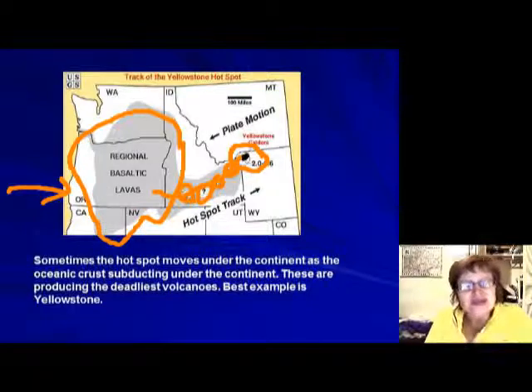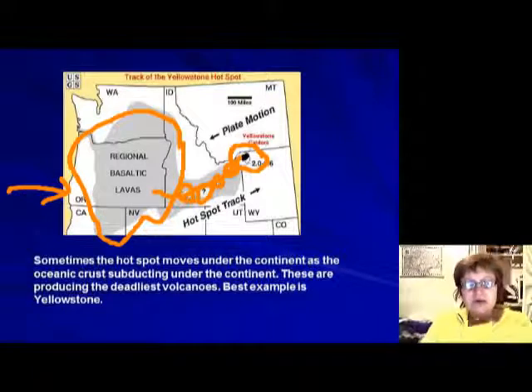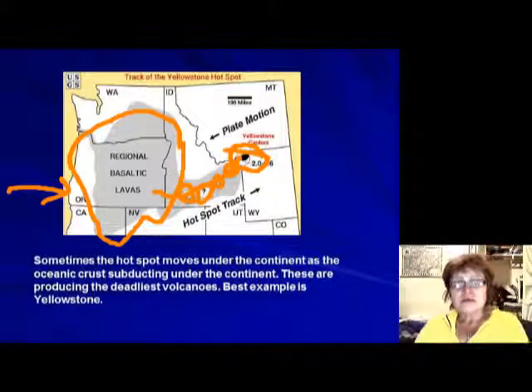This is a supervolcano because the magma chamber is a hotspot underneath, but it has to melt through the entire continent. As it does, it produces a very explosive volcano with a huge amount of material. The caldera — the top of the volcano — is about 50 miles wide. Because of its size, we call it a supervolcano. If it erupts, North America is going to be in serious trouble.